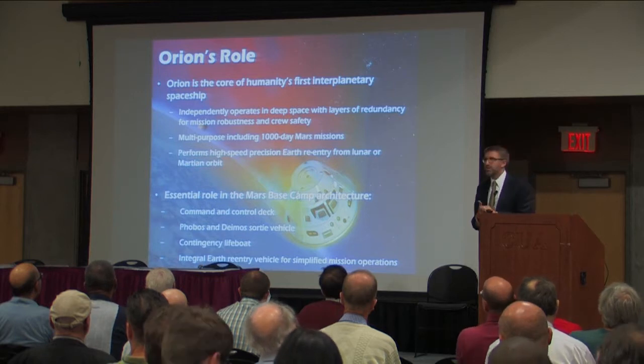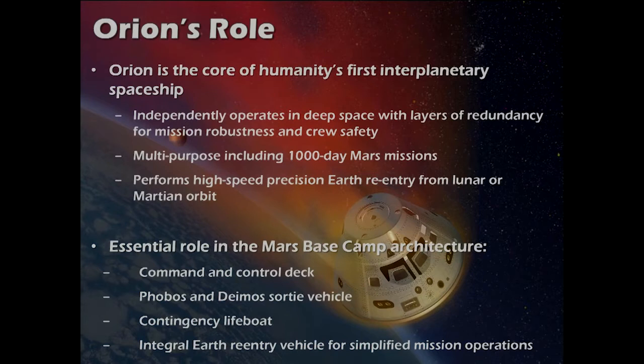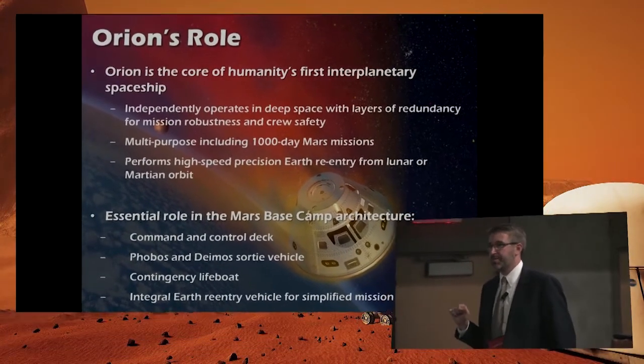Orion has a lot of capabilities to meet its current mission — any-time return from the moon at any point in the mission, with precision landing off Catalina Island. That means the reentry capability of Orion is at about 11 kilometers per second. When you look at the best returns from Mars, the relative velocity you can set up between Orion and Earth's atmosphere is also 11 kilometers per second. So there are missions that Orion can return from Mars today.